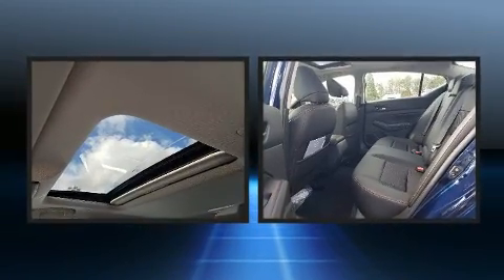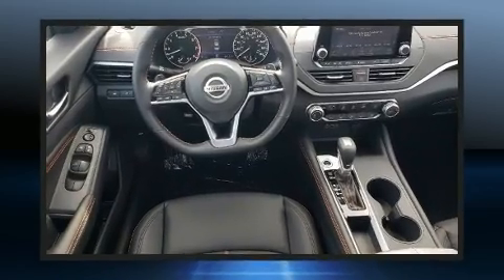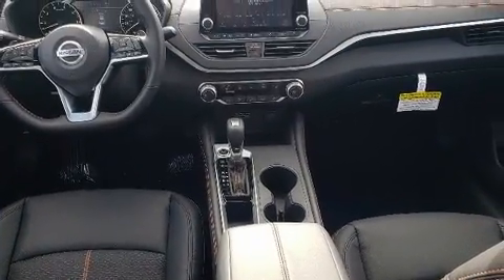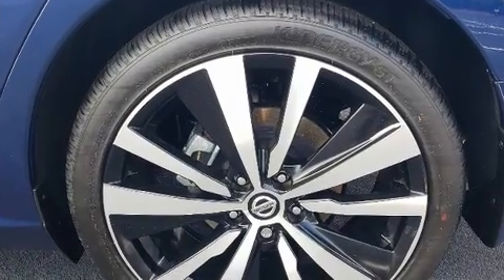A wealth of standard features mean that you no longer have to sacrifice. Like heated seats, front and rear reading lights, one-touch window functionality, a trip computer, fully automatic headlights, power moonroof, and remote keyless entry.